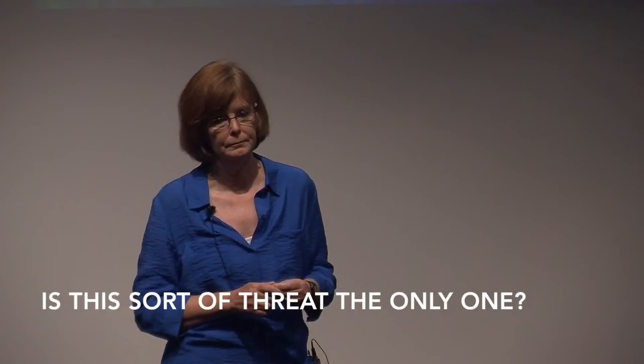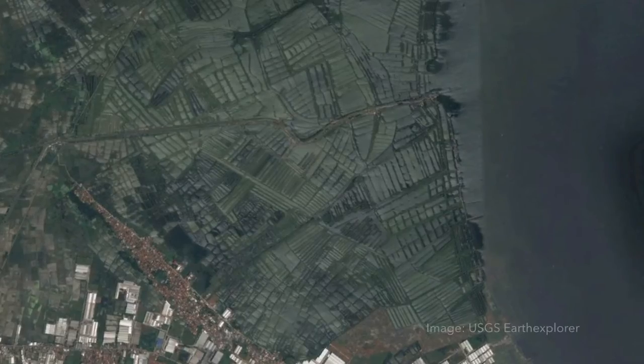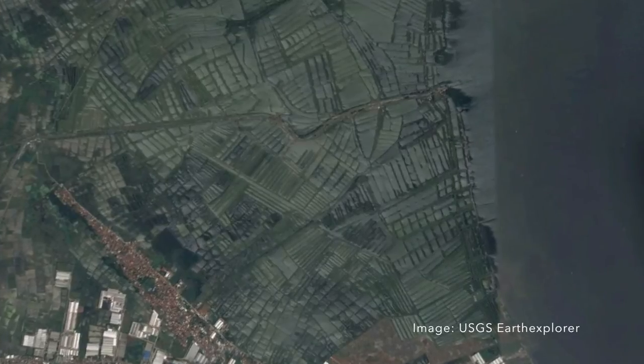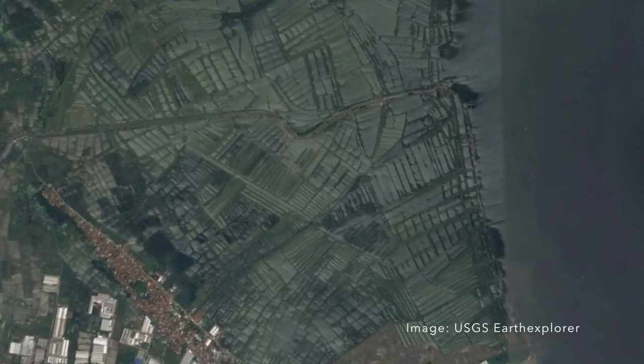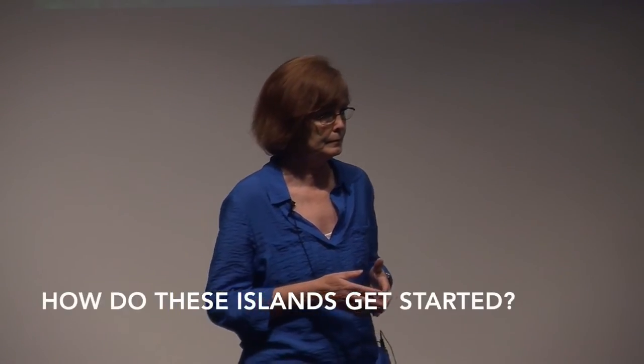Is this sort of threat the only threat to these islands? Worldwide, the biggest threat to mangroves is the construction of shrimp farms. Huge areas in many countries have been cleared to create shrimp ponds and shrimp farms.